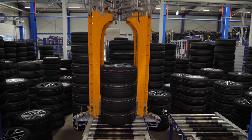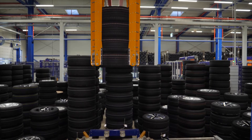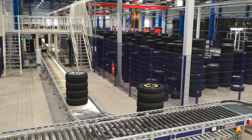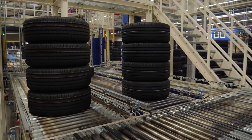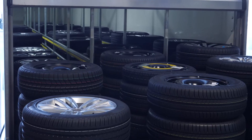Using a handling system, the wheel sets are now placed together for a vehicle according to the call order sequence and collected at the dispatch point. A truck delivers them to the vehicle assembly just in sequence.